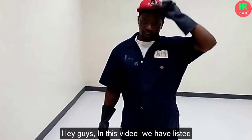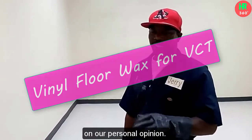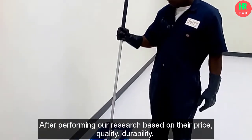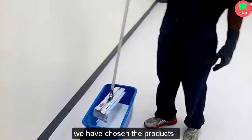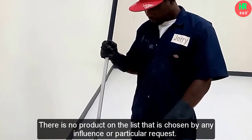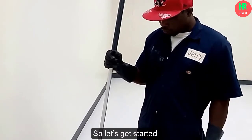Hey guys, in this video we have listed the top 5 best floor wax for VCT on the market in our personal opinion. After performing our research based on their price, quality, durability, brand reputation, and other related issues, we have chosen the products. There is no product on the list chosen by any influence or particular request. Please check the product link in the description below. So let's get started.